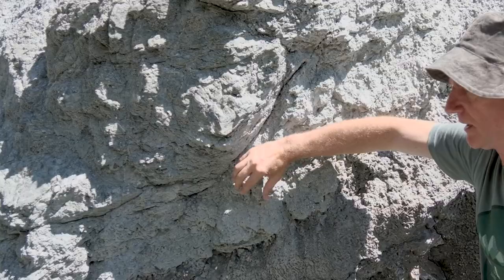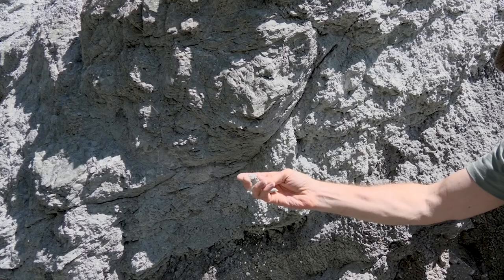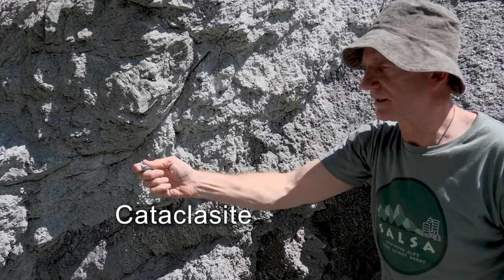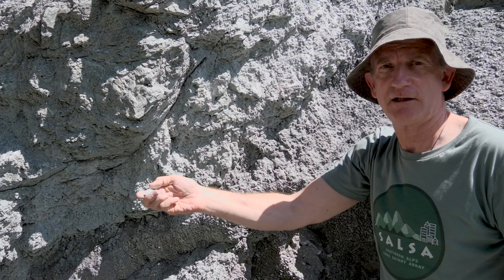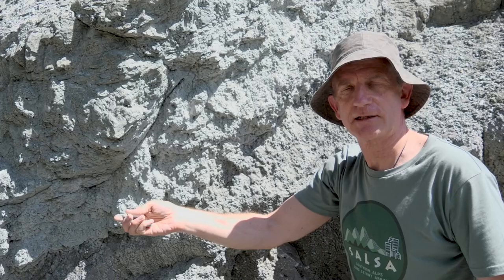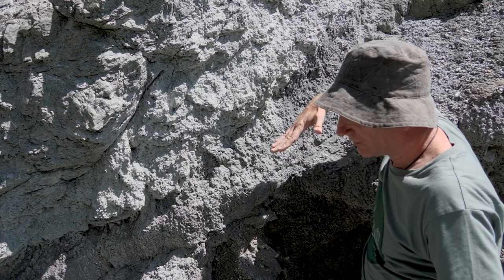These greenish-grey rocks right on the fault are called cataclasite — it's really soft and mushy. That's why fault lines tend to be eroded out of the landscape as a very clear feature in New Zealand; lots of our valleys are along fault lines. The Hutt Valley near Wellington, for example, is eroded along a fault line. The rock has come from great depths and the fault line is dipping down at a steep angle.